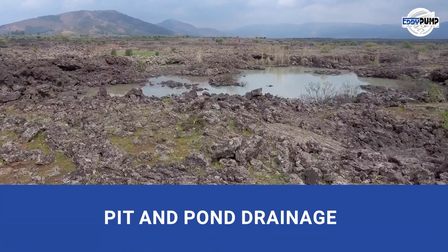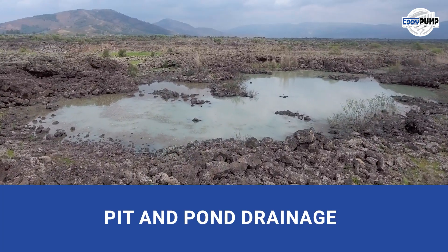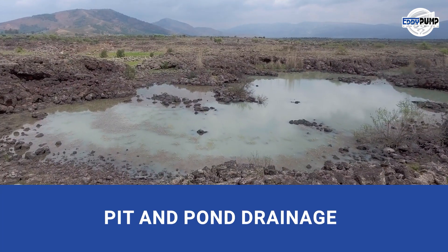Pit and pond drainage, ensuring dry working conditions. In underground silver mining, it's crucial for safety and efficiency. Our pumps keep the mine dry.